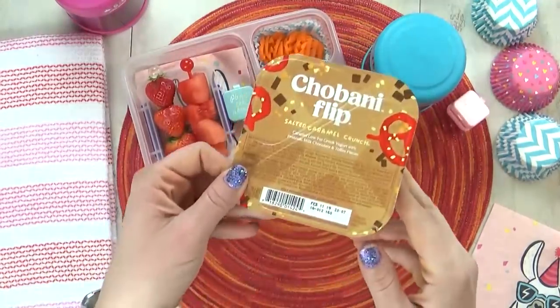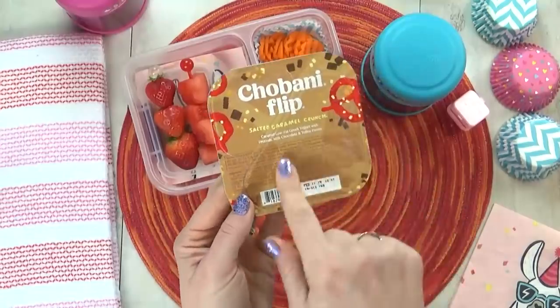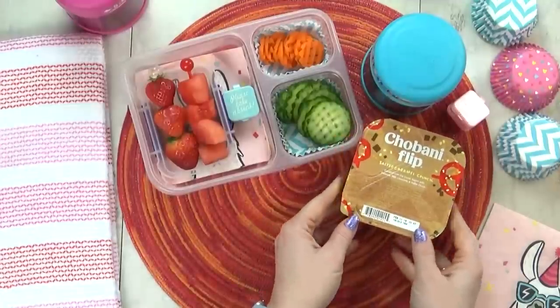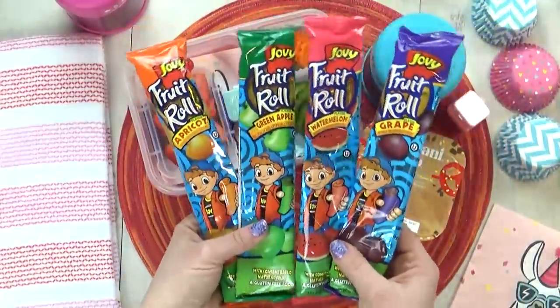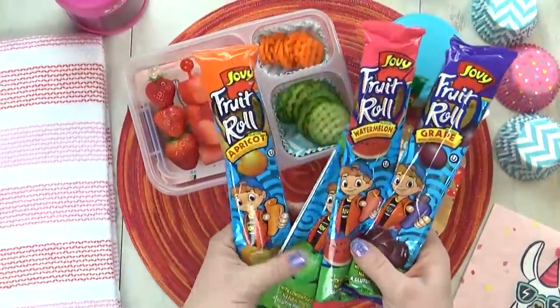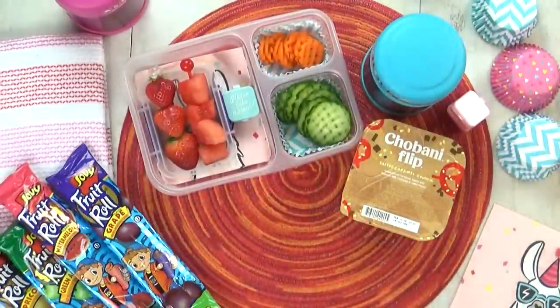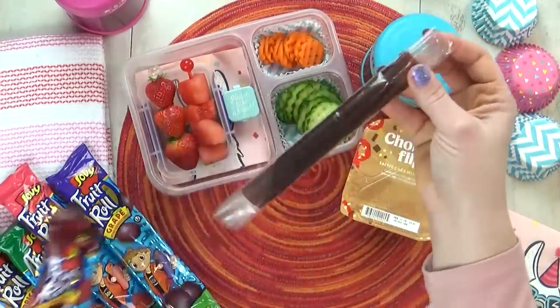The next thing Angel picked for her lunch is yogurt, but her favorite is actually the caramel flavored flip yogurt. Now for the special treat in this lunch, Angel chose a fruit roll-up, and I was super excited to find these at my local grocery store — this is exactly the same kind that I used to eat when I was a kid.